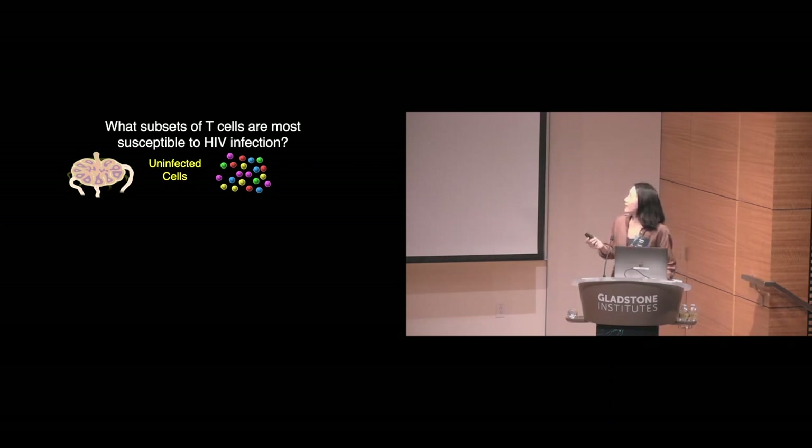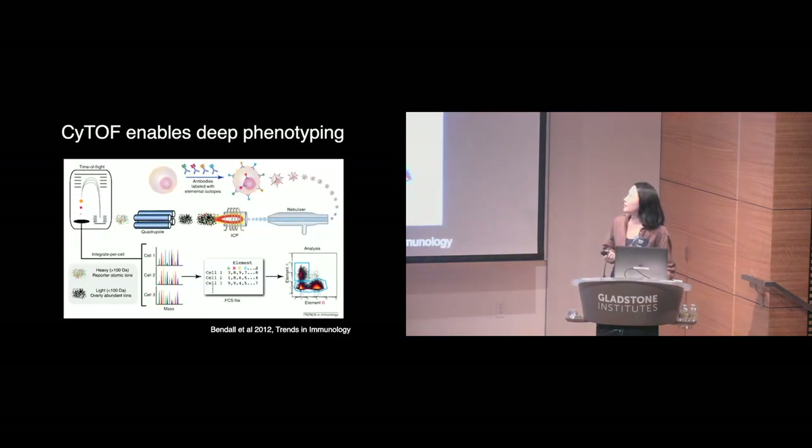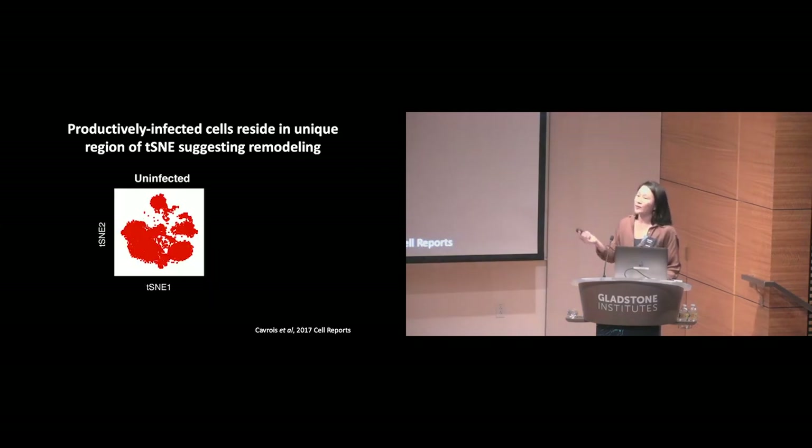Our experimental design was relatively straightforward. We exposed these cells to a CCR5-tropic HIV reporter virus and then analyzed these infected cells as compared to an unaffected control using a technology known as CyTOF. CyTOF is a single-cell protein quantitation tool that is analogous to flow cytometry, but where many more parameters can be simultaneously monitored. Shown here are the results of our CyTOF datasets.